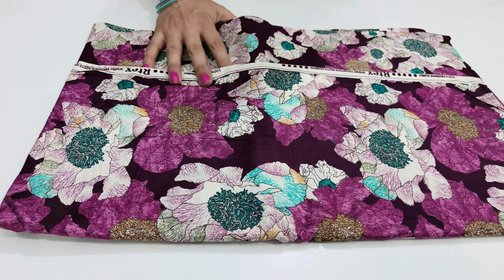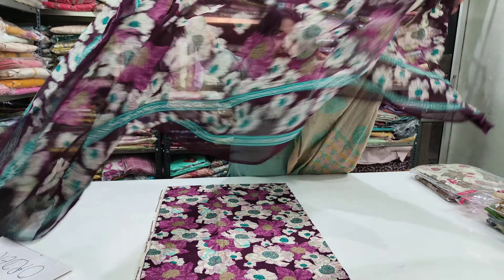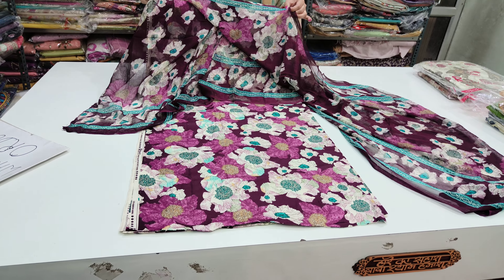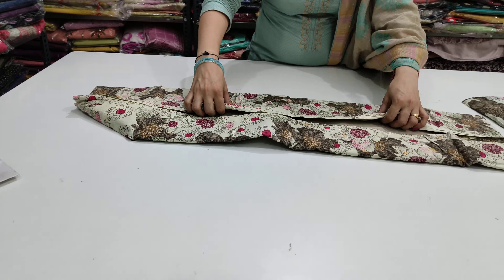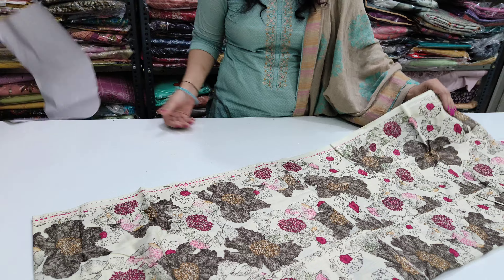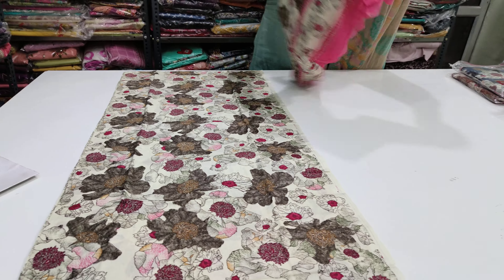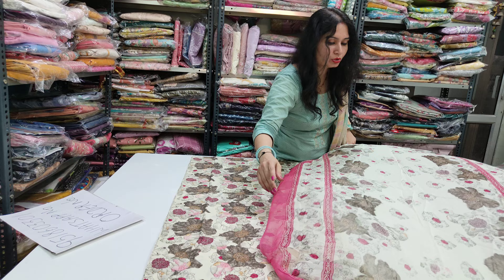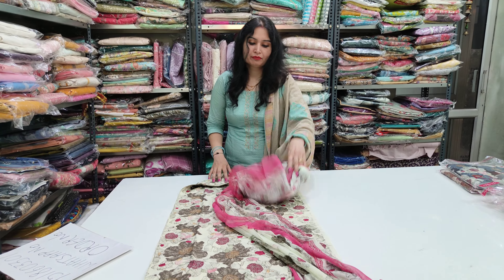This is the second colour for this article. Now check the third colour option. This is 100% premium Artex fabric with very beautiful colour options. Please take a screenshot quickly. There are very lovely colours and new patterns, all very beautiful. Price is 1099, shipping free.